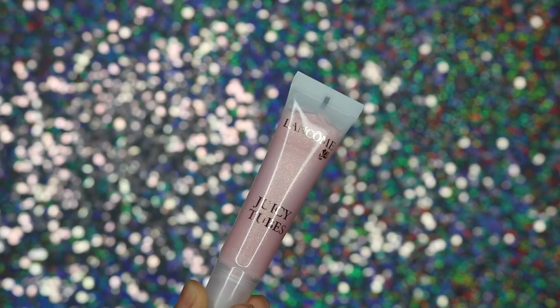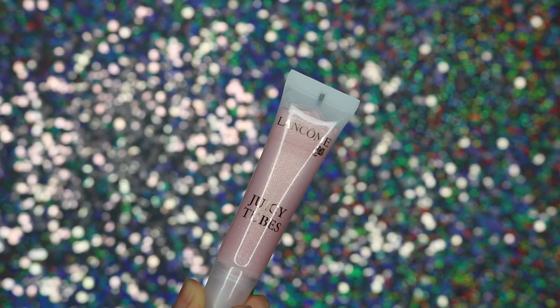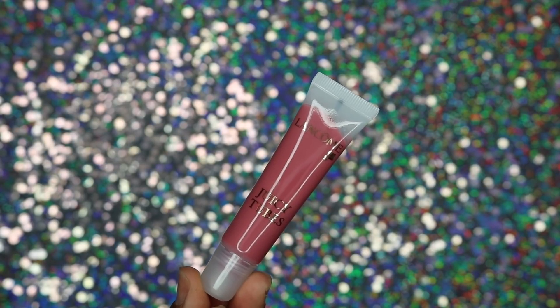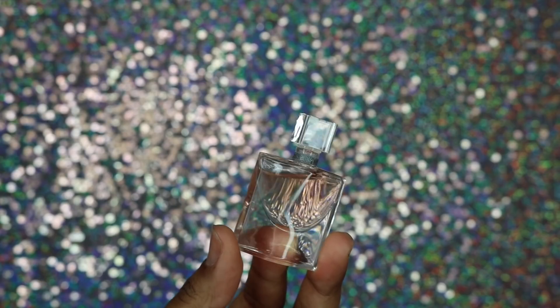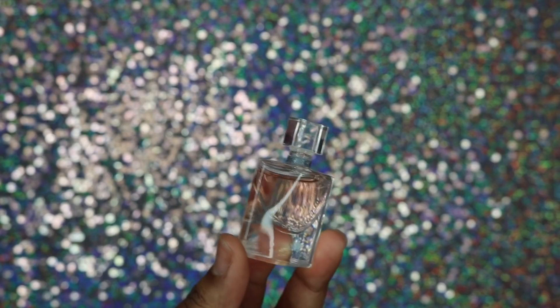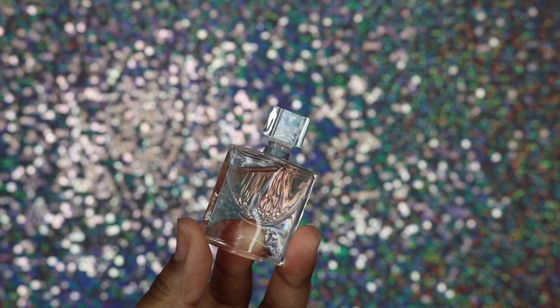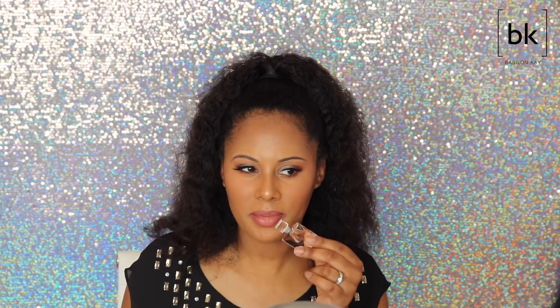I saw these at Sephora where you can get two for $20. You get 0.5 ounces each, and you get Marshmallow Electro and Tickled Pink. Last but not least, you also get a deluxe sample of their perfume — I'm not even going to say the name because I'd probably butcher it. You get a nice little sample size and this stuff smells so good. It smells kind of on the masculine side to me, like something a man would wear.